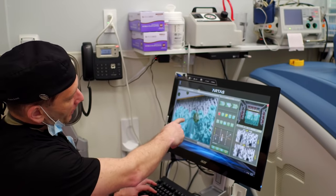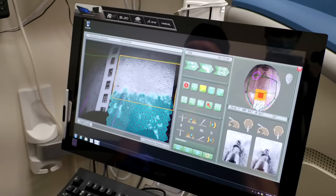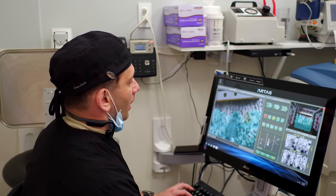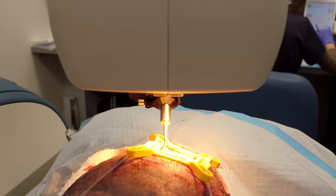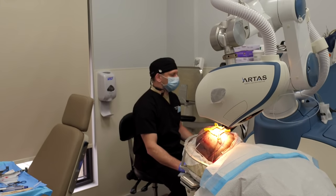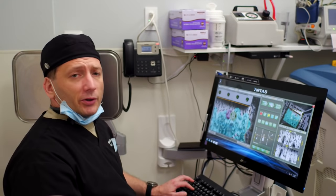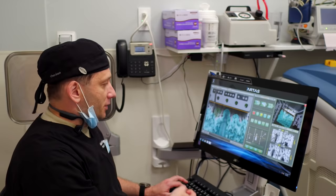What's happening now? We're doing the extraction phase, or harvesting phase, of those grafts, and the robot is doing extremely well. The grafts look beautiful — they're elevated. What is different about this robotic system is we don't have to remove those grafts until we're ready.